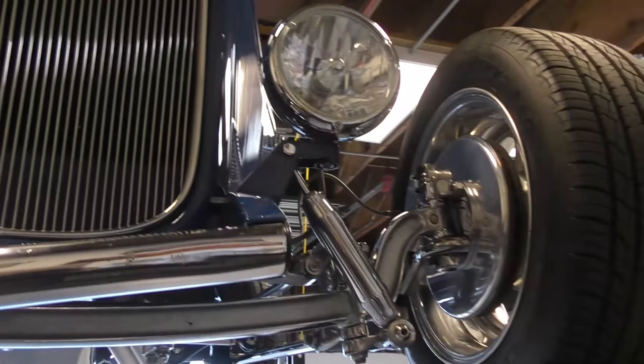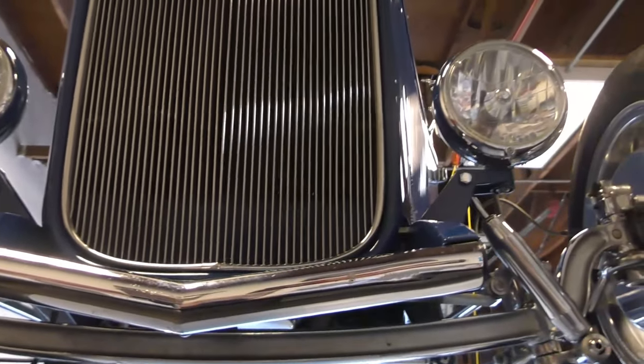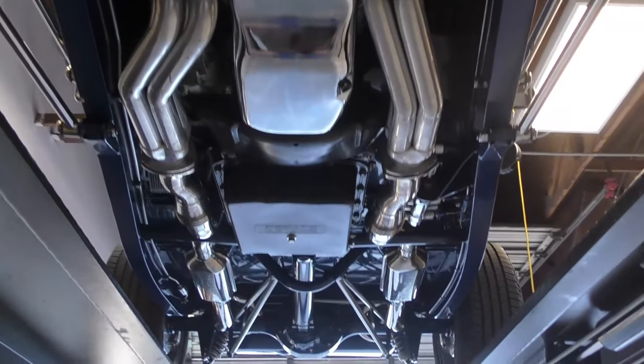Up front here, it comes with a pair of 32 Ford headlights if you want the big headlights — halogen beams with turn signals. One more pass through here.